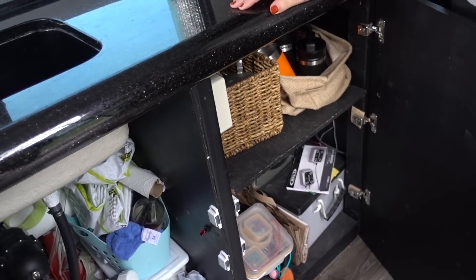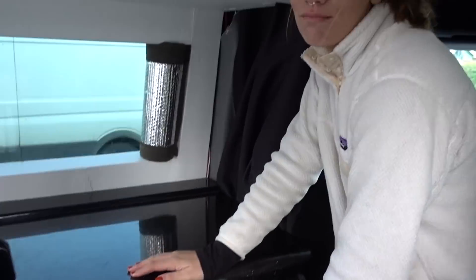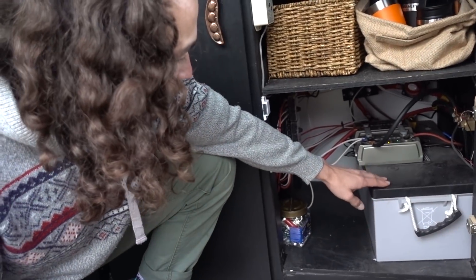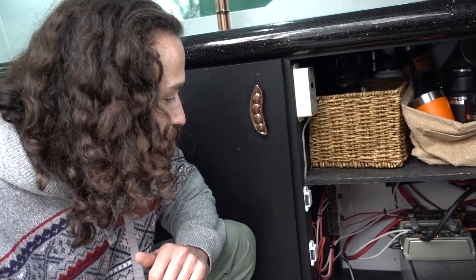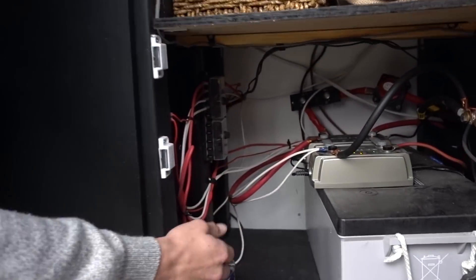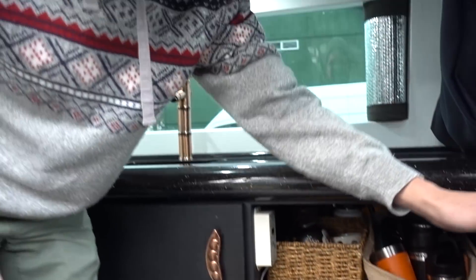Under here we have storage — it's very messy — tools and our battery. We have an AGM Lifeline battery, and we decided to go with the C-Tech for battery management so your battery doesn't explode or overcharge. It's about 255 amp-hour. All the fuses are here so you don't blow your electronics, and we have a master battery shut-off switch.